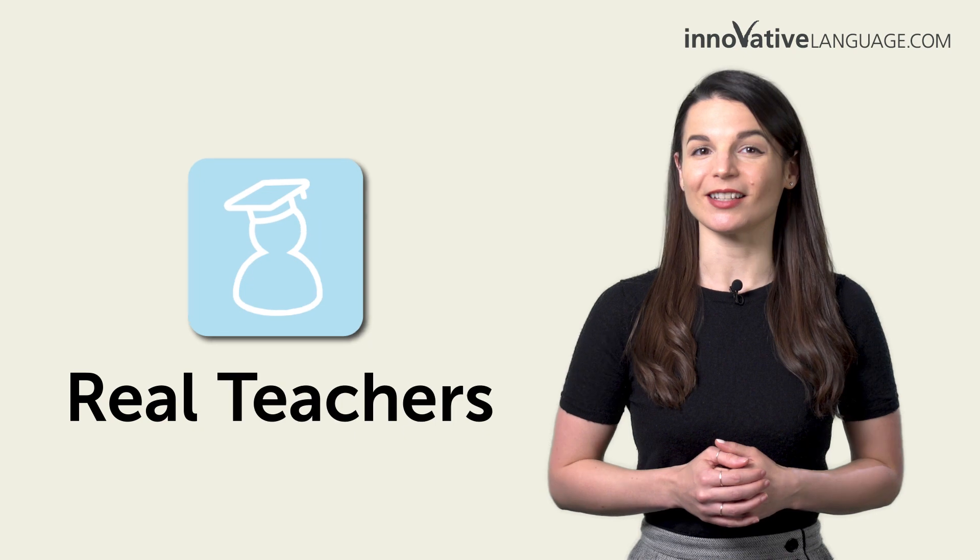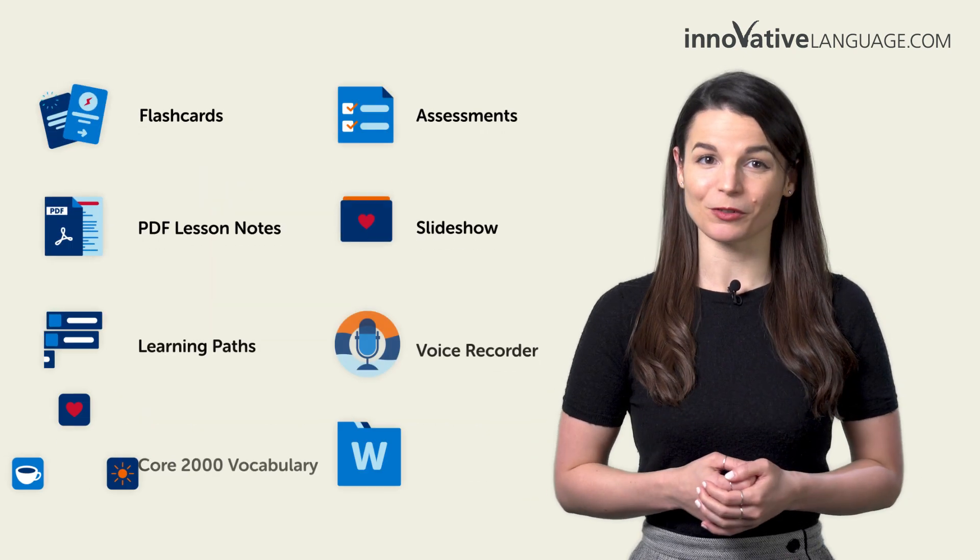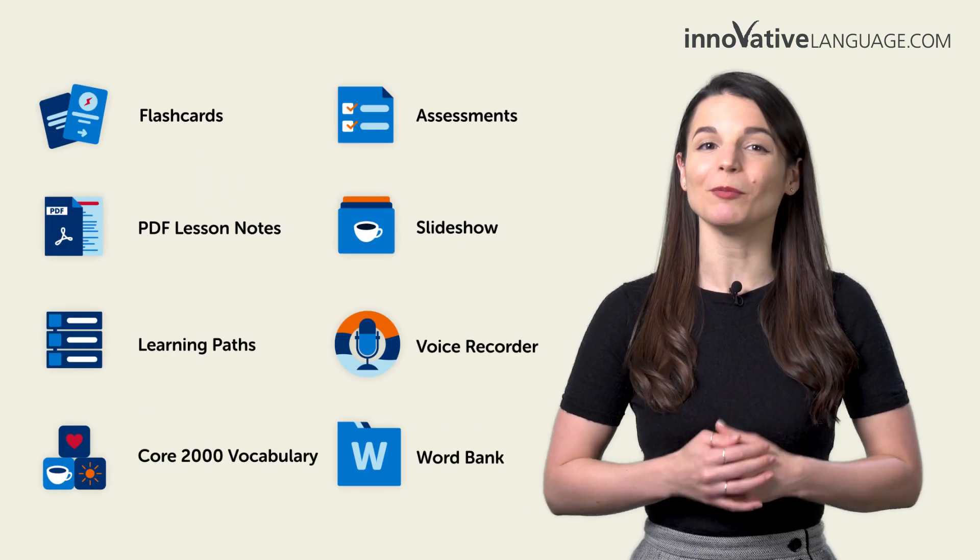The best part? You can print these out as many times as you want for extra practice. With our learning program, you learn the language fast with real lessons by real teachers and over a dozen study tools. And these worksheets are a free bonus for members.